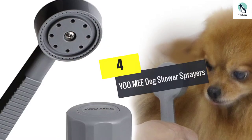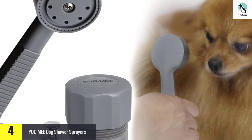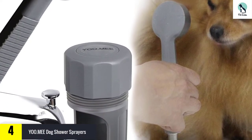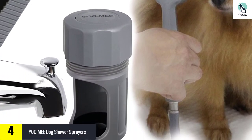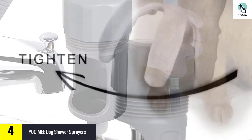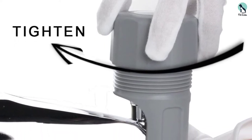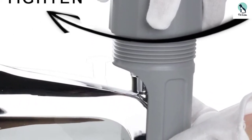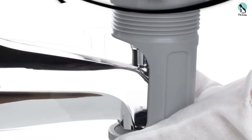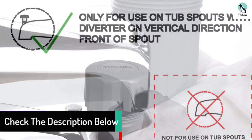Moving on, at number 4 we have the You Me Dog Shower Sprayer. You can now gift your cute puppy this dog shower sprayer for the new year. It has a robust design and lovely color with a sleek body. This sprayer contains skin-friendly materials. You can connect it to the garden or bathroom with the help of a hose. It is lightweight and easy to hold in the hand while providing spray to the dogs.